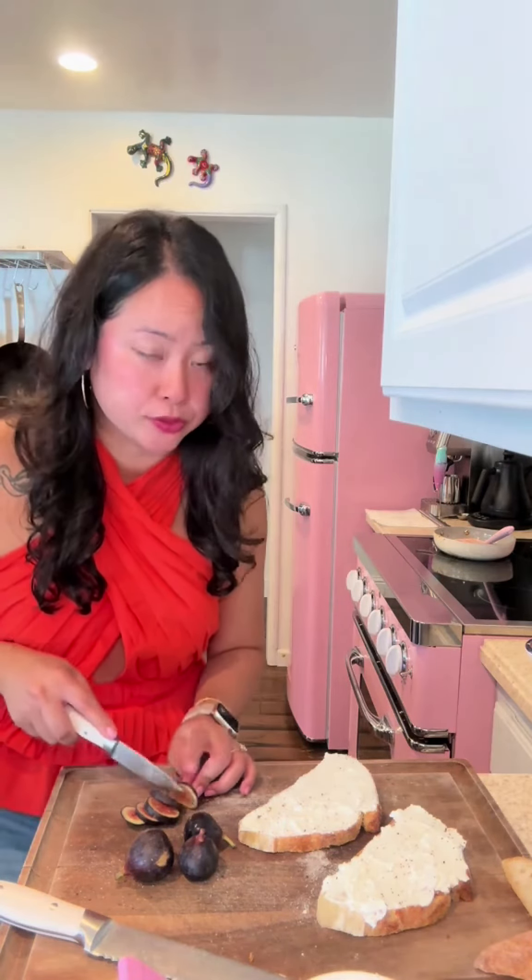It tastes good, it just looks different. Then I'm just going to layer them on the toast. Touch of olive oil, balsamic glaze, and flaky salt. You know I love my flaky salt.